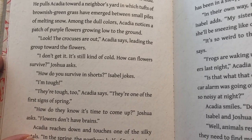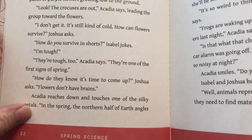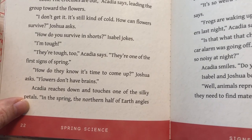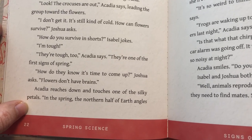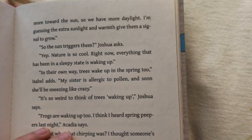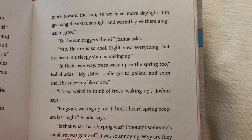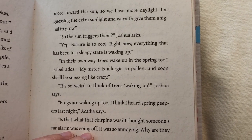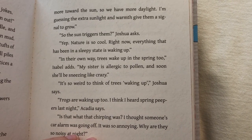"I don't get it. It's still kind of cold. How can flowers survive?" Joshua asks. "How do you survive in shorts?" Isabel jokes. "I'm tough." "They're tough too," Acadia says. "They're one of the first signs of spring. How do they know it's time to come up?" Joshua asks. "Flowers don't have brains." Acadia reaches down and touches one of the silky petals. "In the spring, the northern half of earth angles more toward the sun so we have more daylight. I'm guessing the extra sunlight and warmth give them a signal to grow." "So the sun triggers them?" Joshua asks. "Yep, nature is so cool. Right now, everything that has been in a sleepy state is waking up."